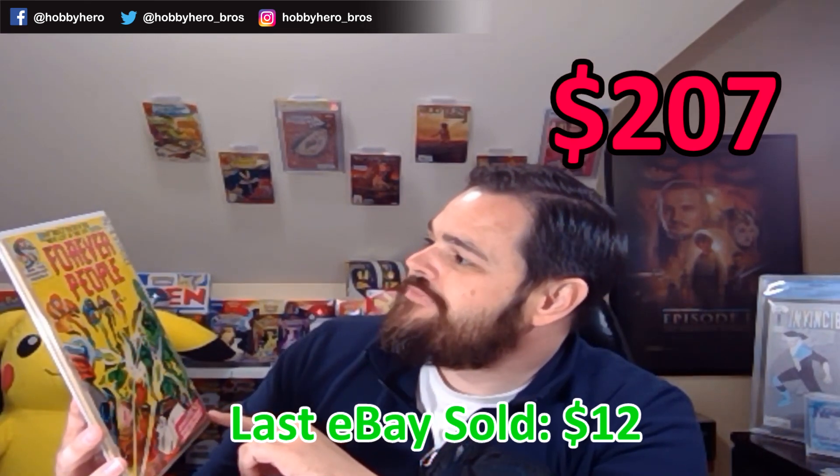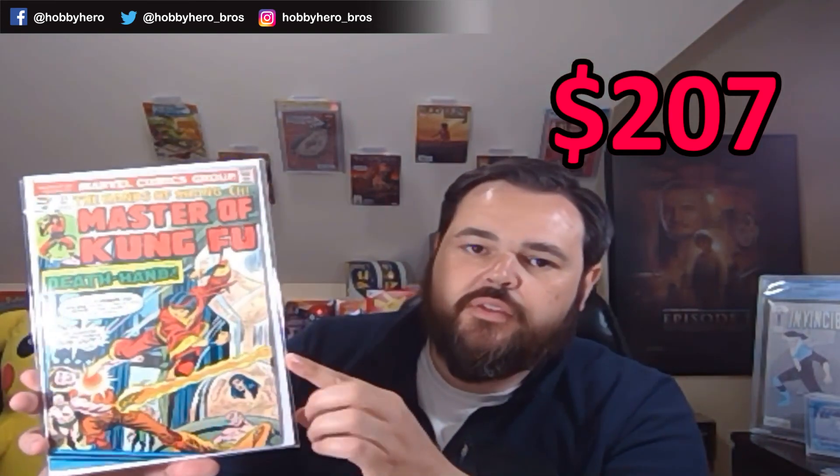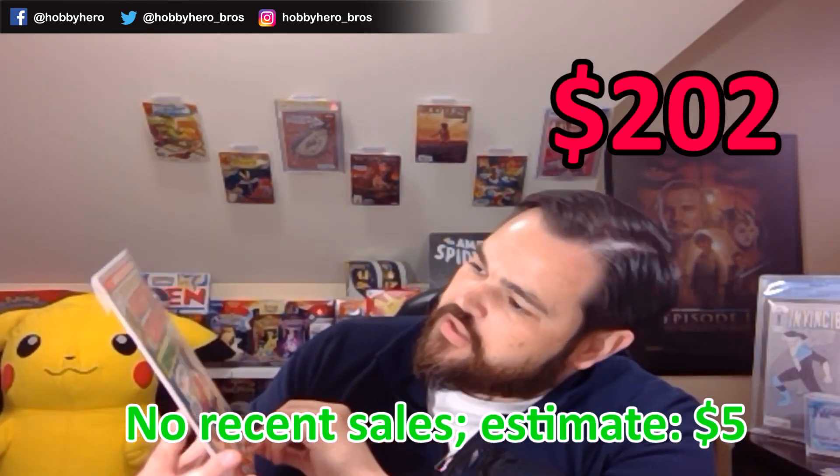Three more books here. We've got Forever People — DC Forever People number seven. A 25-cent 52-pager from the Silver Age DC. We've got Master of Kung Fu — The Hands of Shang-Chi number 35. Pretty good condition, pretty high grade copy — very good to very good plus. Some Shang-Chi love for the movie coming out.